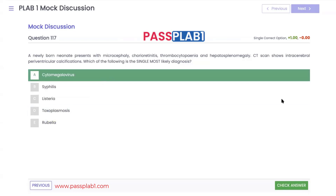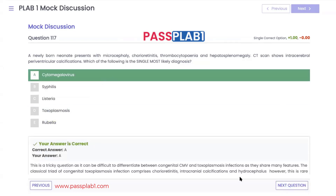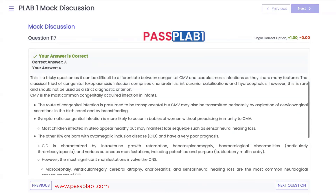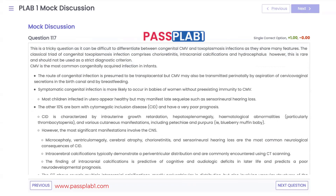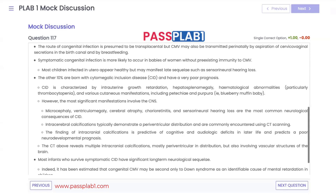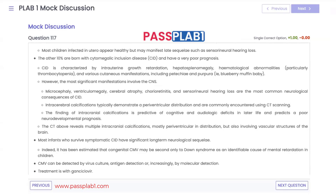The answer is cytomegalovirus (CMV), which is the commonest congenital infection, usually spreading transplacentally, but can also be transmitted perinatally by aspiration of cervicovaginal secretions in the birth canal or via breastfeeding. Most infected children are healthy but later develop sequelae, most commonly sensorineural hearing loss. An unlucky 10% develop cytomegalic inclusion disease, characterized by IUGR, hepatosplenomegaly, hematological abnormalities, and cutaneous manifestations such as petechiae and purpura — also known as blueberry muffin baby.